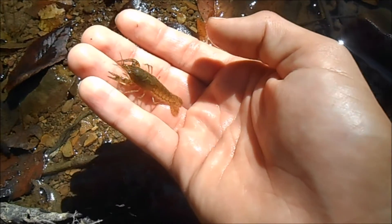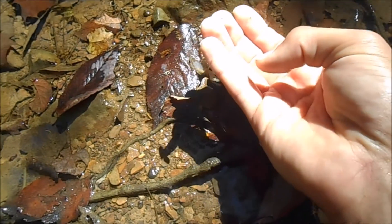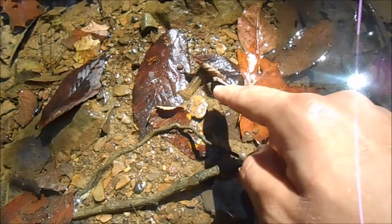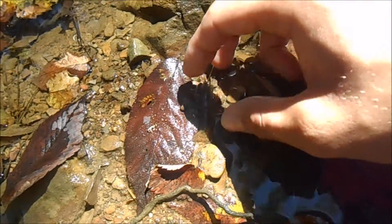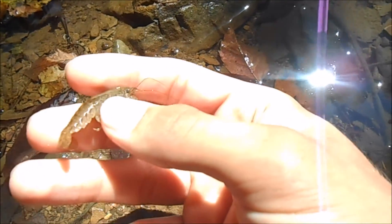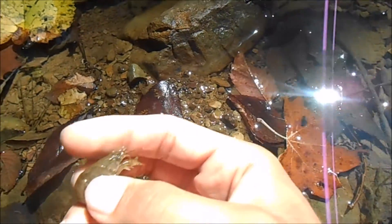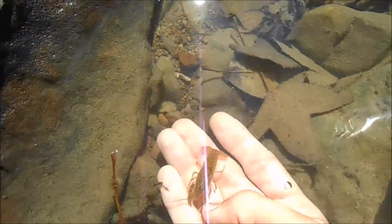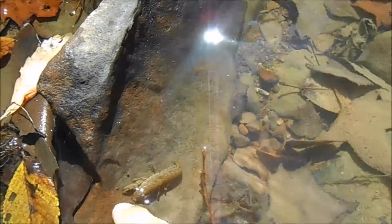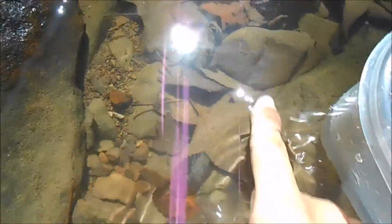Crayfish have an interesting method of motion. When they just walk on the bottom of the stream, they'll walk forwards. But when they feel threatened or want to escape really fast, they'll take their tail, tuck it underneath themselves, shoot a jet of water forward, and be propelled backwards. If I let this one go into the river — see, he's walking forwards now, and if I start messing around with him, he tucks his tail and just swims backwards like that.